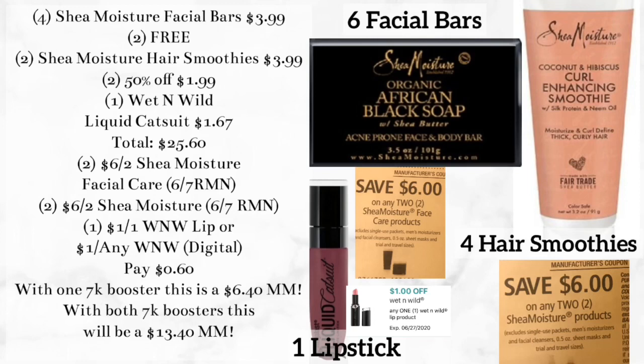When doing this deal, make sure you pick up the facial bars and not just regular bar soap, because the coupon we're using is for facial products. The coupon does not exclude these facial bar soaps — the only exclusions listed are very small items, trial and travel size, and some men's items. If for any reason it doesn't work, the next cheapest facial items I saw were the facial wipes at $6.99 — pick up three of those and use one coupon, and you'd still come out very cheap and a money maker.